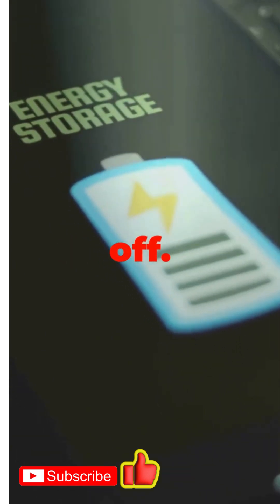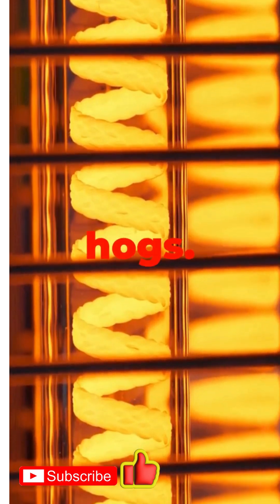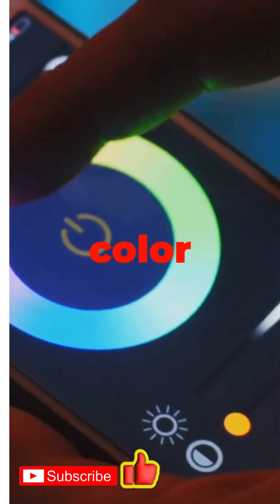Number six: LED smart bulbs. Old bulbs are energy hogs. These use up to 80% less power and last for years. Dim or color them from an app. Seriously, why stick to boring lights?